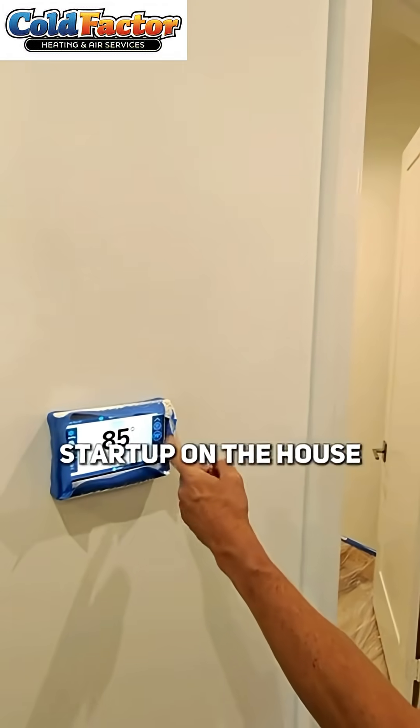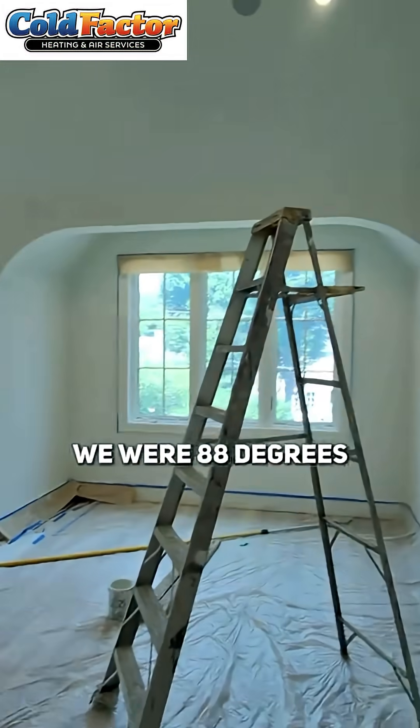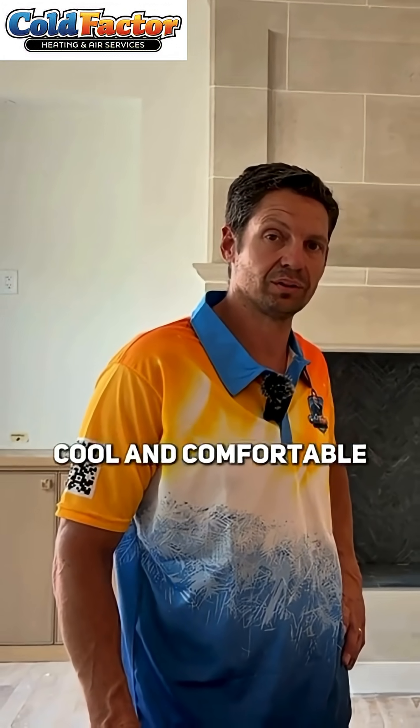Today we're doing the startup on the house — nine months in the making. We were at 88 degrees about an hour and a half ago, and now we're at 81 degrees, cool and comfortable.